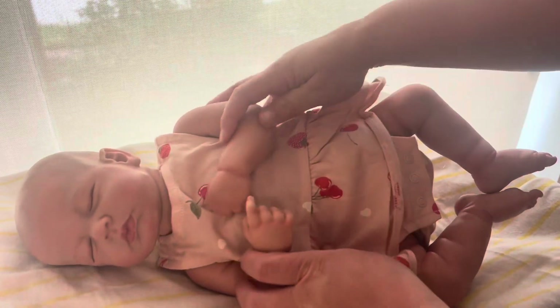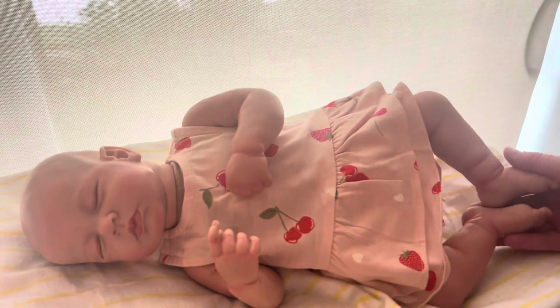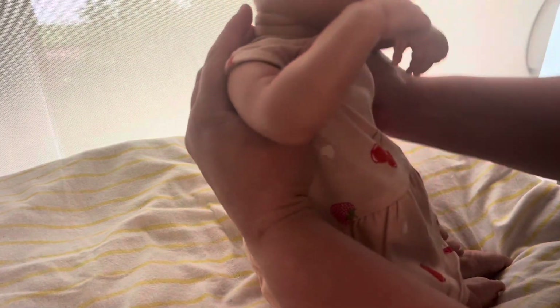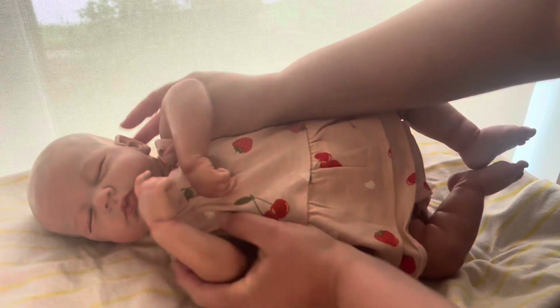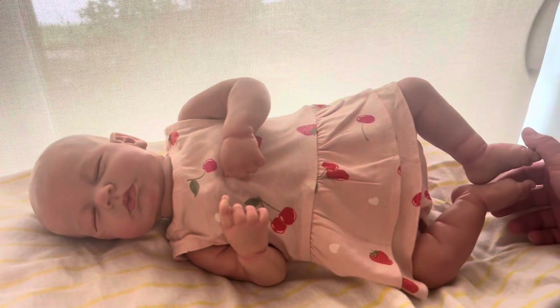Perfect. Cute. We'll show off the back a little bit too. So that's what it looks like from the back. So cute. There she is.